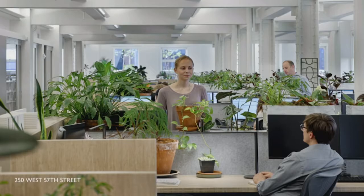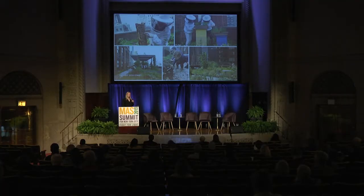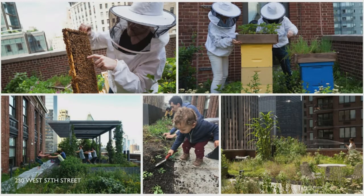Natural materials include live edge tables — everyone who sits at this table ends up running their fingers across it throughout meetings. It's incredibly calming. It's really important to us that the space is usable by all ages, by all species. We have apiaries that are thriving — almost 200 pounds of honey last season. And we have planting days so that our employees can come and dig in the dirt, watch things grow, and bring their families.